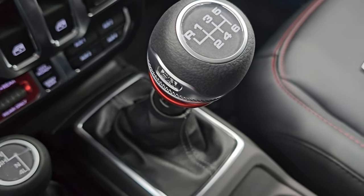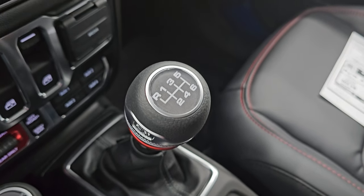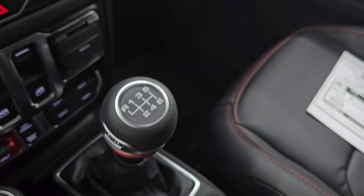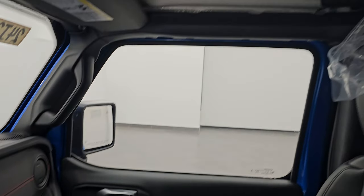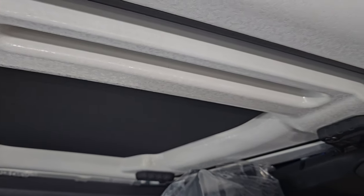A lot of people prefer the manual in the two-door — let me know in the comments which one you would prefer. Everyone on YouTube seems to want that in these things, so this is our first two-door with the stick shift for 2024. I would assume this one would go fairly fast.